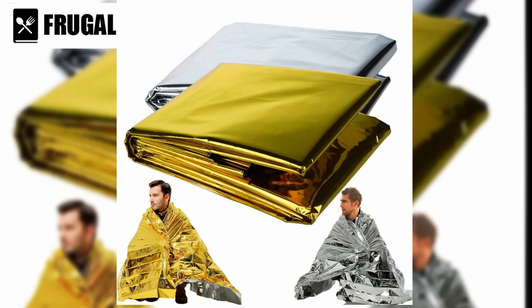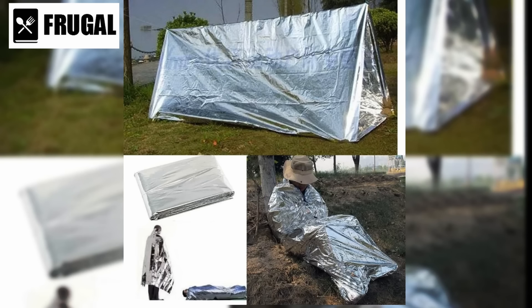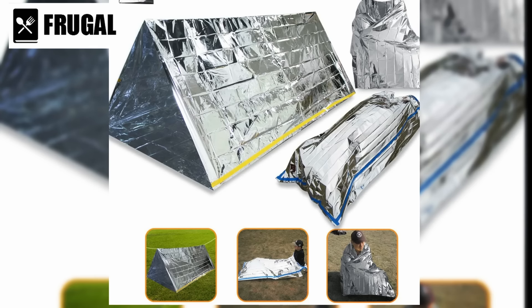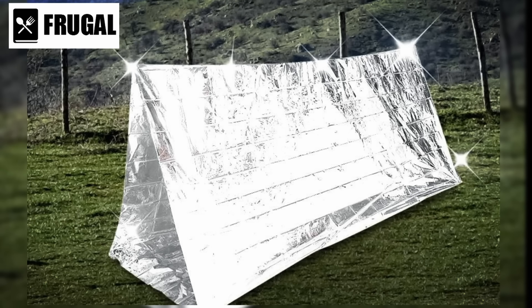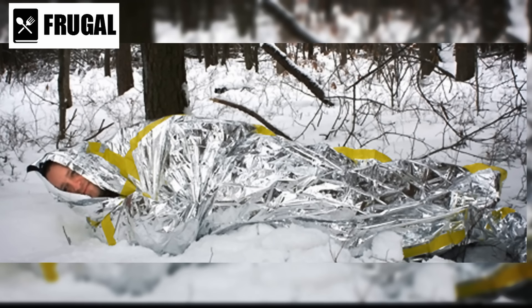Reflective blankets are versatile in their applications. While commonly used for personal warmth, they can also be employed to create makeshift shelters or enhance the insulation of existing ones. Their reflective properties make them valuable for signaling for help during emergencies, as the metallic surface can catch and reflect sunlight to increase visibility to potential rescuers. Many models are tear-resistant and weatherproof, enhancing suitability for outdoor and survival situations. They work best when used in conjunction with other insulation methods — layering clothing and additional blankets amplifies heat retention in freezing temperatures.